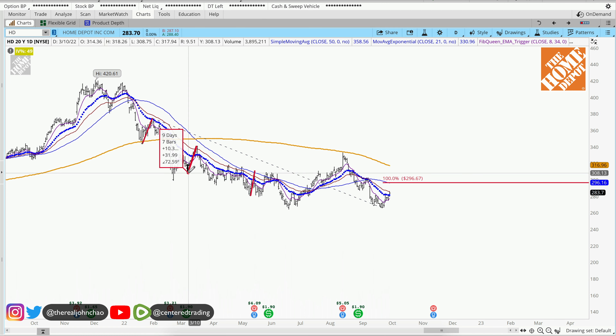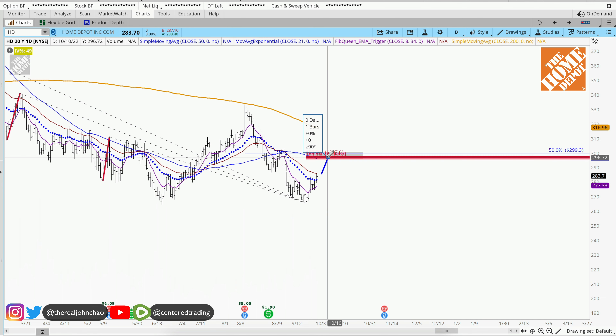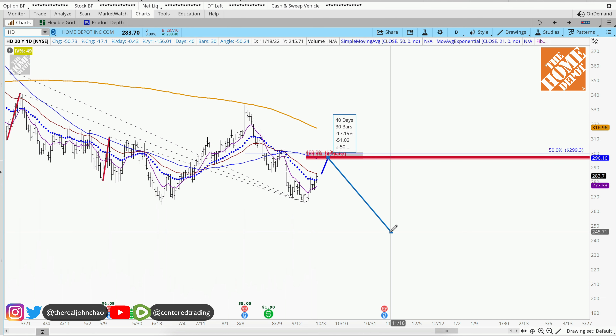What I'm looking for is a little bit more strength into this pocket, right around $299–$300. From here, this area must hold and gives me a trigger to go short on the 15-minute timeframe. Without Home Depot exhibiting this behavior, there's nothing for me to do on this chart.